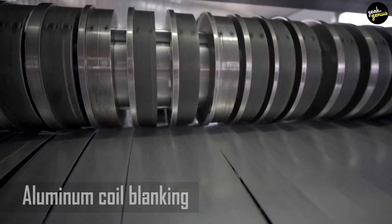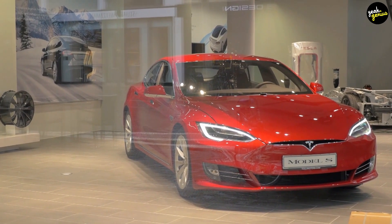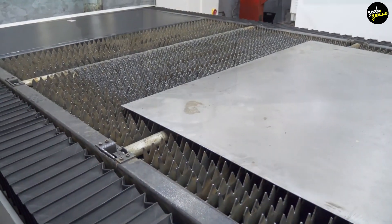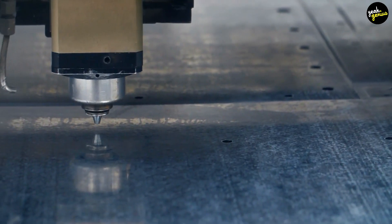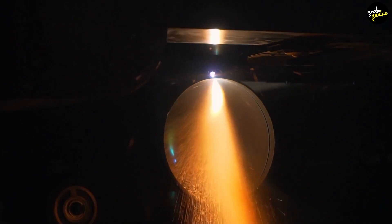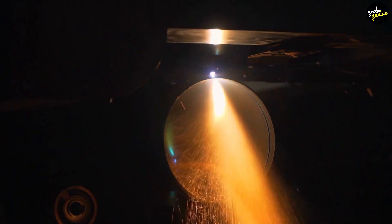The Tesla Model S body is made up of 98% aluminum and comprises between 50 and 60 separate coils of aluminum for various components. The coils are unwound, flattened, and cut, with additional cutting done using a laser cutter. The aluminum used in the Model S weighs around 410 pounds (109 kilograms) in total.